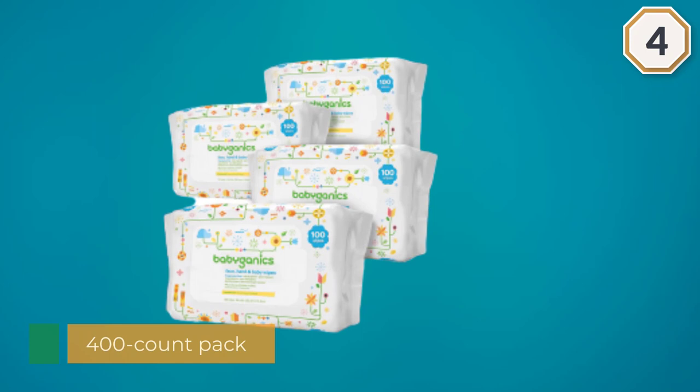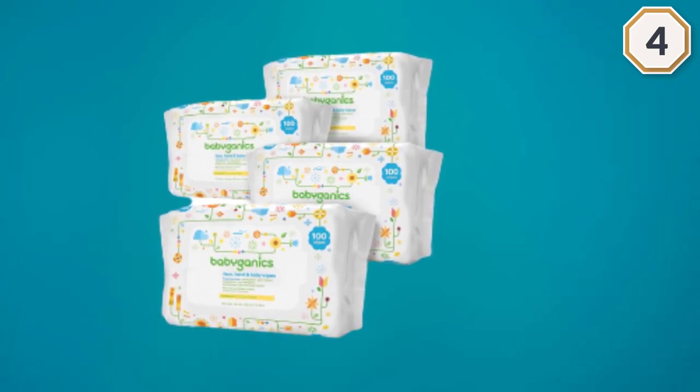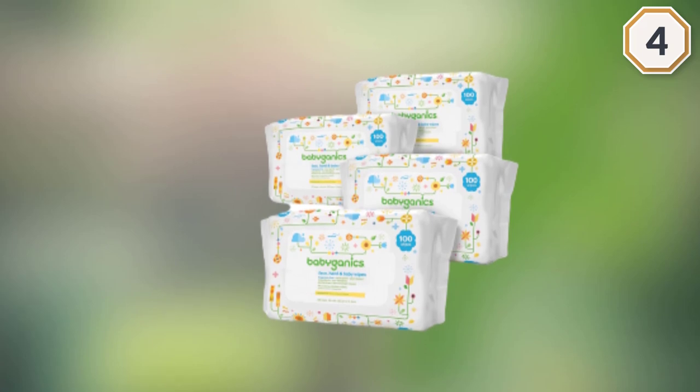These baby wipes are an ideal choice for most cleaning tasks — from wiping the food off your baby's cute chin to cleaning their adorable hands after a fun session of coloring. You can even use them for messier nappy tasks.